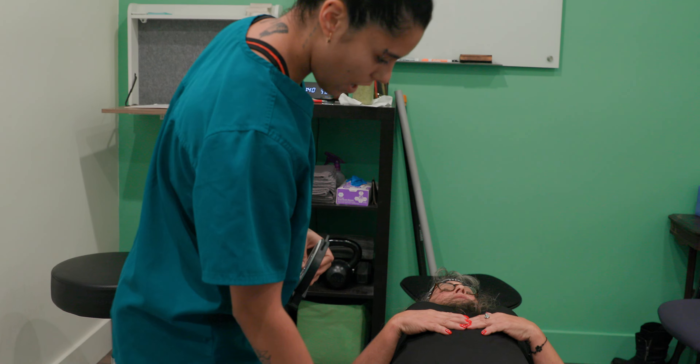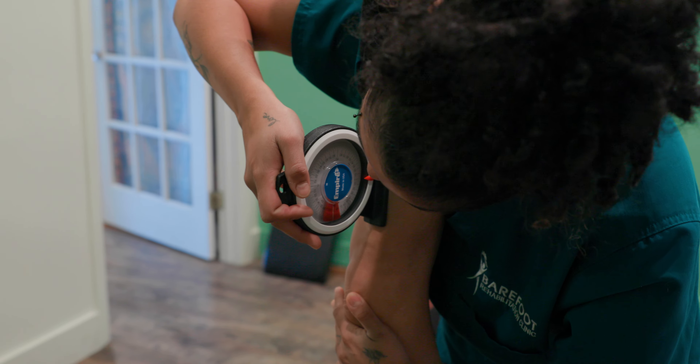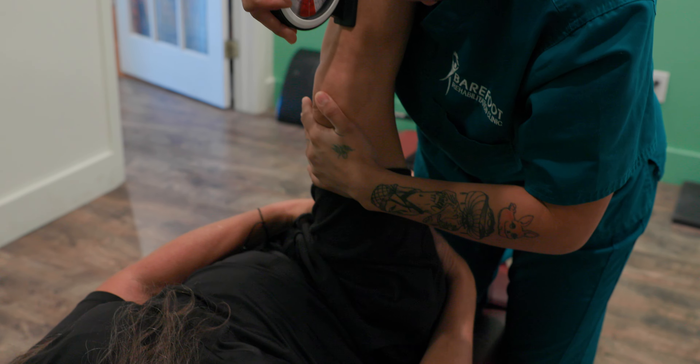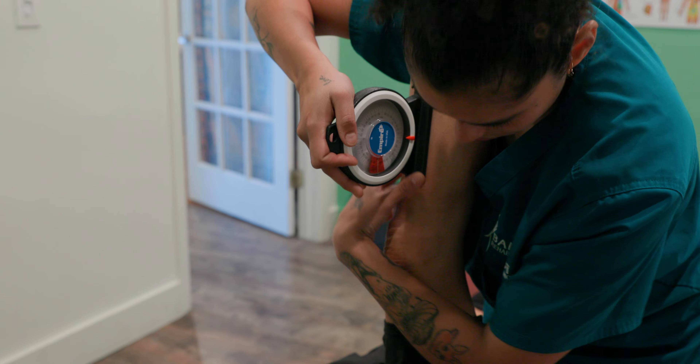Straight leg raise to see how restricted the tissue is — also to assess the nerve. What do you feel here? Pulling. How intense? Maybe about a seven, seven, eight there.